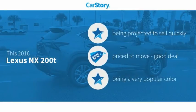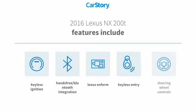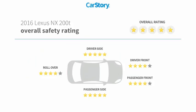Car Story research indicates this vehicle as a good deal. Features also include keyless entry, keyless ignition, steering wheel controls, hands-free Bluetooth integration, and has been listed as an IIHS Top Safety Pick with these ratings.